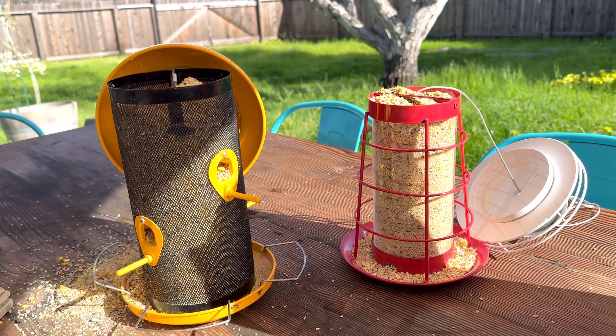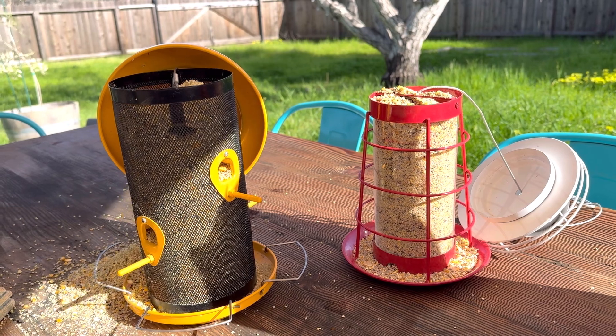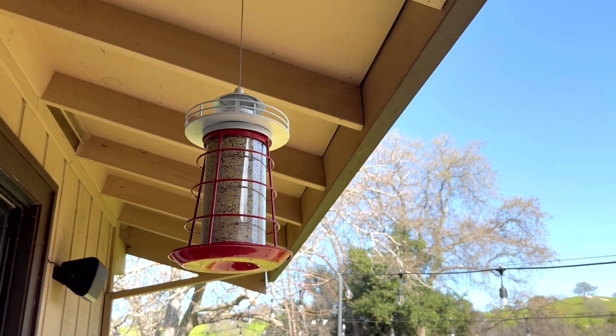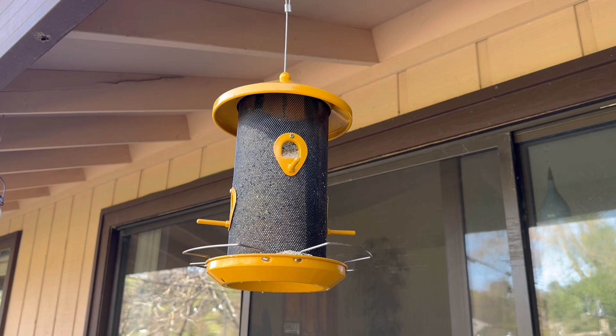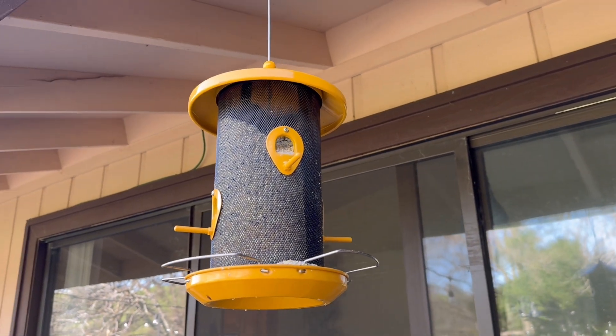Okay, that is exciting! Now I'm going to hang them up and show you what it looks like. Here is the lighthouse all filled up, ready for some customers. And here's the yellow one, all ready to go too.